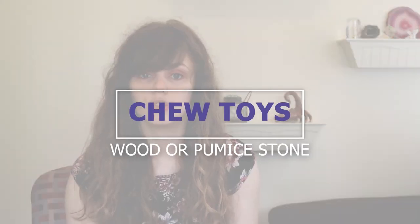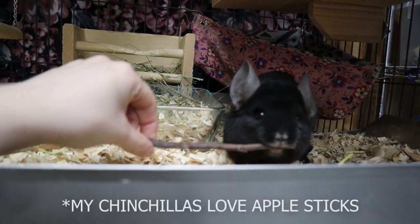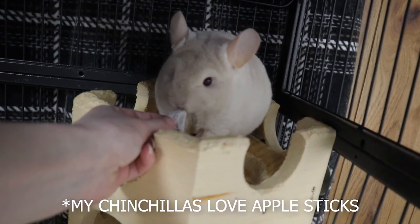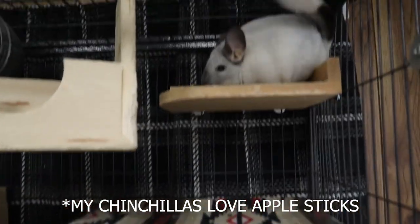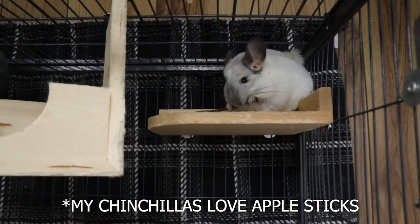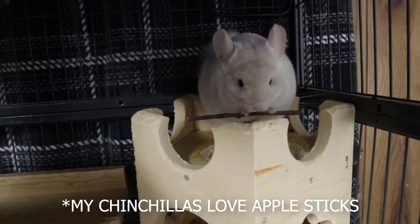You want to have enough shelves, and for them to be big enough so that if a chinchilla misses one, they'll be caught by another. You don't want any big gaps in your cage without accessories. Chew toys are also needed — wooden chew toys or pumice chew toys will trim down your chinchilla's teeth. Like a lot of rodents, chinchillas' teeth are always growing, so wooden shelves and chew toys encourage them to trim their own teeth.